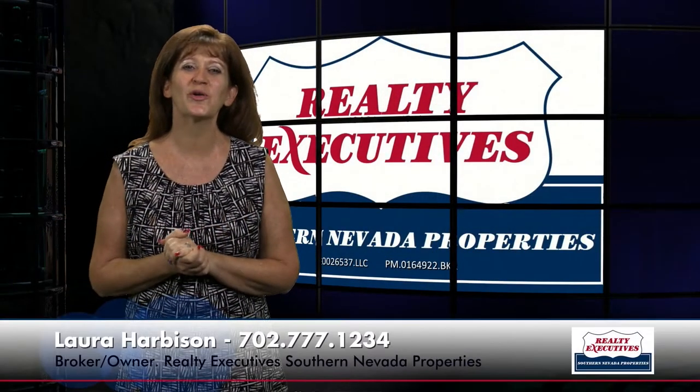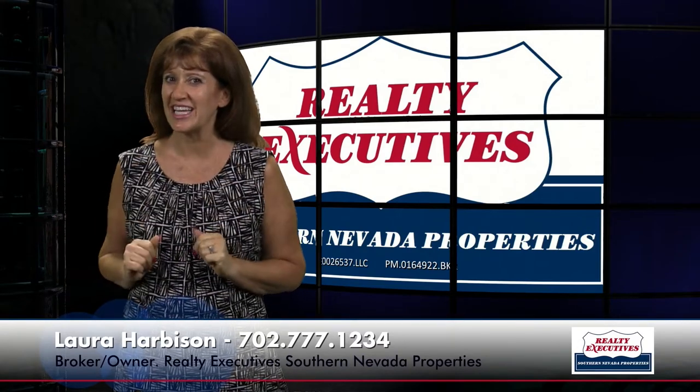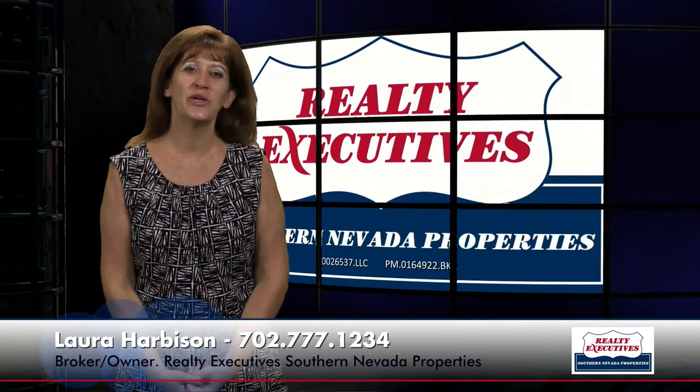Hi, I'm Laura Harbison, broker-owner of Realty Executive Southern Nevada Properties, and this is your Executive Tour. Today I'm here to take you on a tour of 2541 Eclipsing Stars Drive located in Henderson, Nevada in the age-restricted community of Solera at Anthem. This home is a Franklin floor plan.